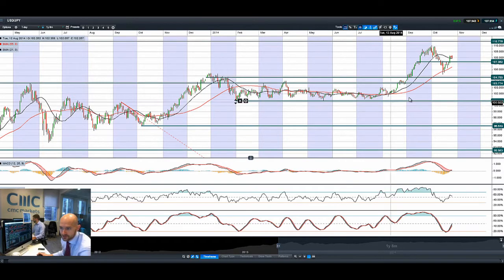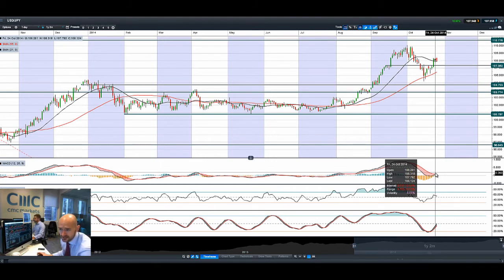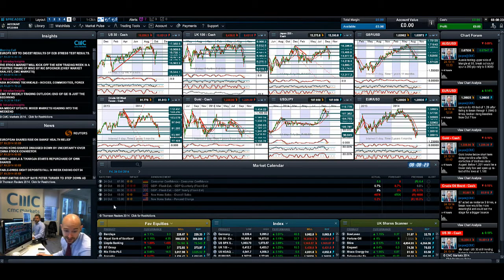Looking at USD/JPY, we have been seeing some interesting US dollar moves in the last couple of sessions. We had an amazing breakout on Thursday, but a lack of direction and conviction to push on higher. We do appear to be utilising the 21-period SMA as potential support, which could still act as a springboard to get us up to 110, but today we're already towards the bottom of the range. We almost got a crossover in the MACD, but we need some positive US dollar news coming out today to push this up a little bit higher.